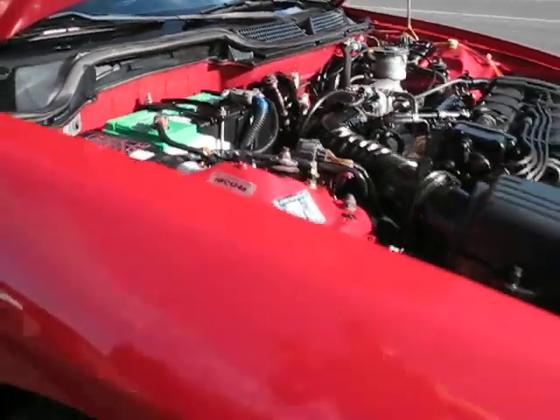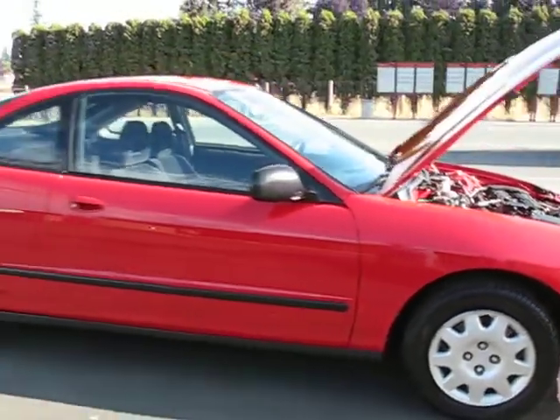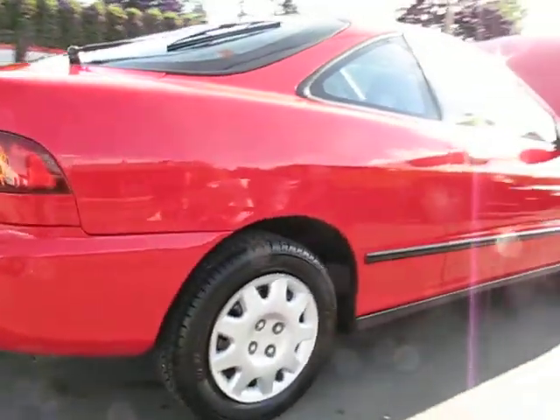It comes with a brand new battery, all 4 brand new tires, and the interior and exterior is in excellent condition on this car.